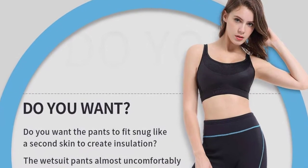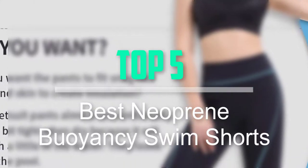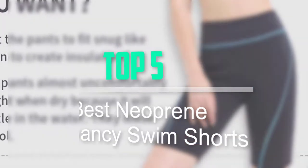Hello everyone, welcome back to our new video. In this video, I will give you more information about the top 5 best neoprene buoyancy swim shorts that are available on the market.